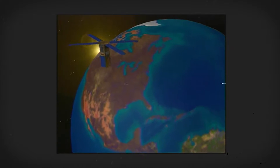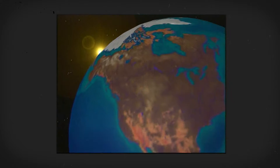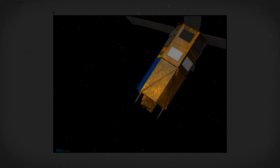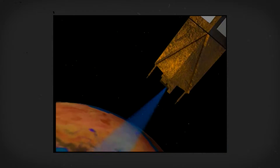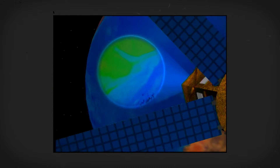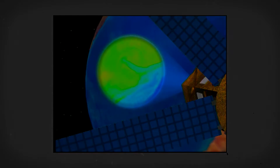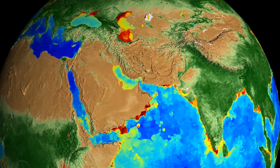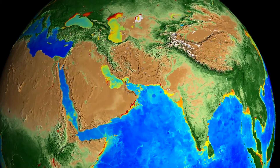In 1997, NASA launched a satellite that began a 20-year continuous global record of the very thing that, as far as we know, makes Earth special — life. While most satellite missions capture data on the physical characteristics of our planet's climate and weather, others allow us to measure life itself. The result? The most complete view of global biology to date.